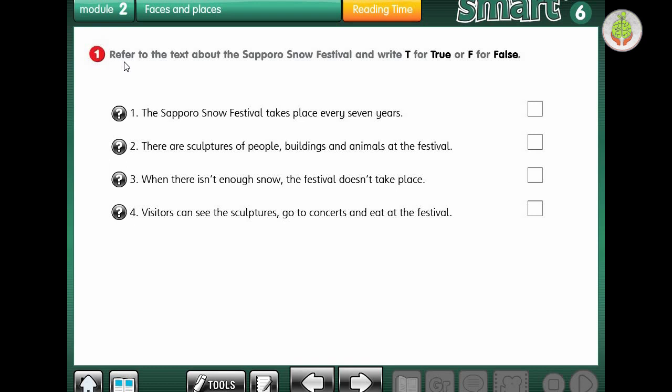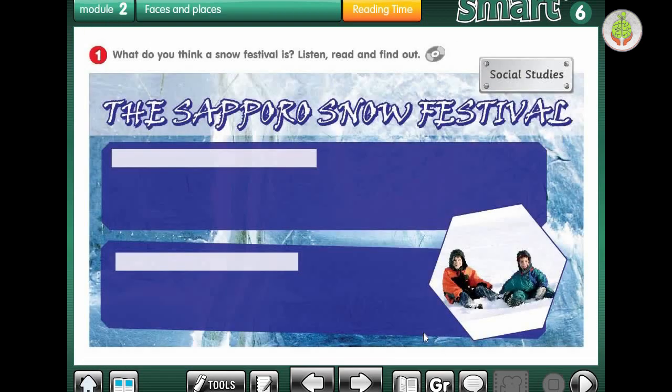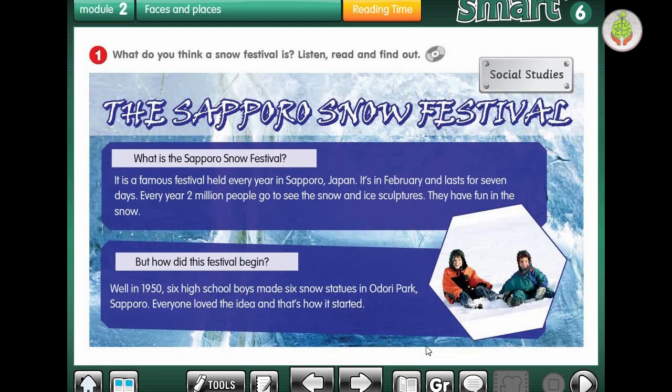Exercise 1 says: refer to the text about the Sapporo Snow Festival and write T for true and F for false. So let's make a revision about the text. Let's go to the student book and listen to the text one more time so we can solve the exercise.